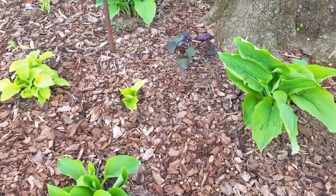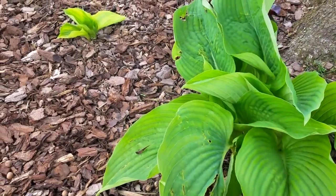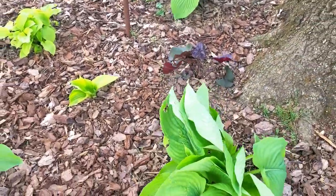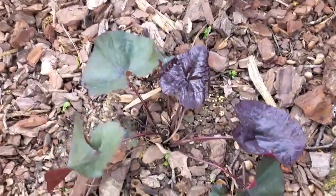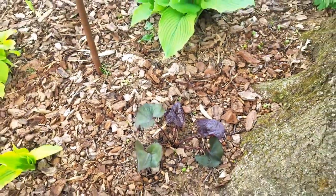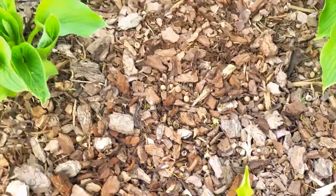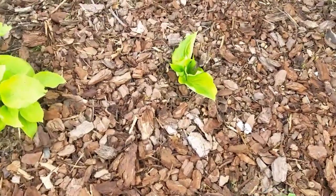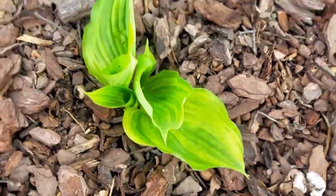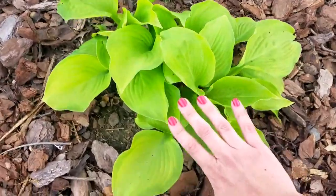Everything seems to be looking so good. Look how big these leaves are! All of these hostas and ligularias came from my mom's house — my mom and dad up in Minnesota. That's a purple ligularia — that's not really what it's called, but it's the purple one we have. It will get really big and have beautiful orange or yellow blooms. All of these little hostas are from my parents' place, and I just love the variegation on this one.